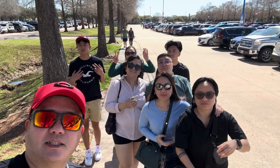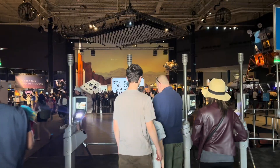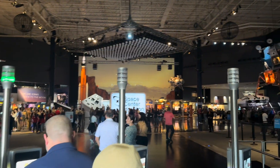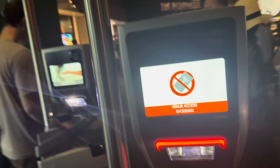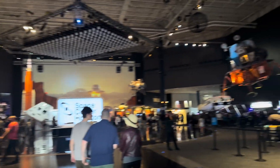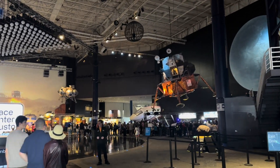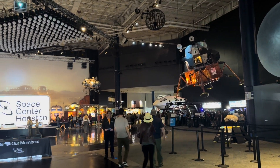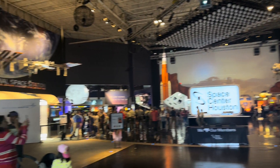Welcome back to my channel. For today's vlog, we are here at Houston Space Center. Located in the heart of Houston, Texas, it is a premier destination that offers an immersive and educational experience for space enthusiasts of all ages.